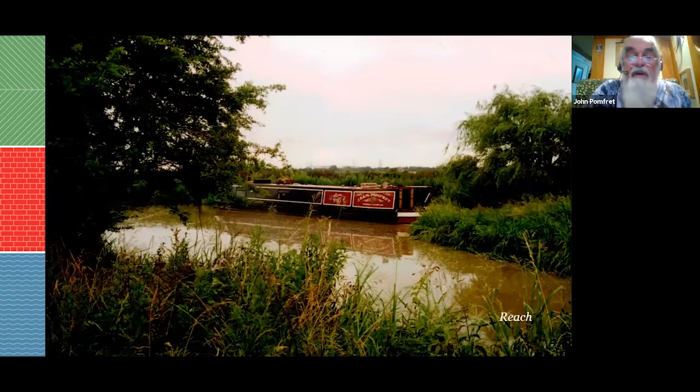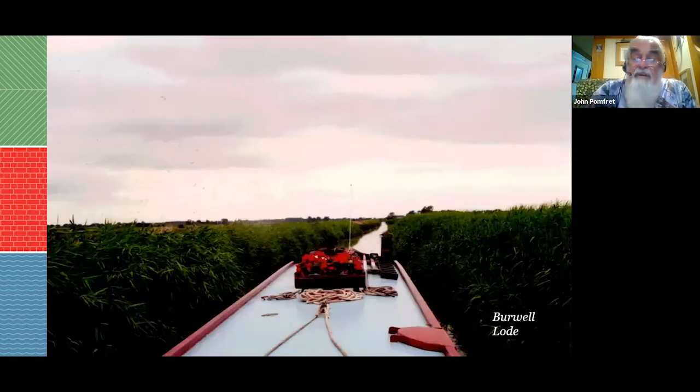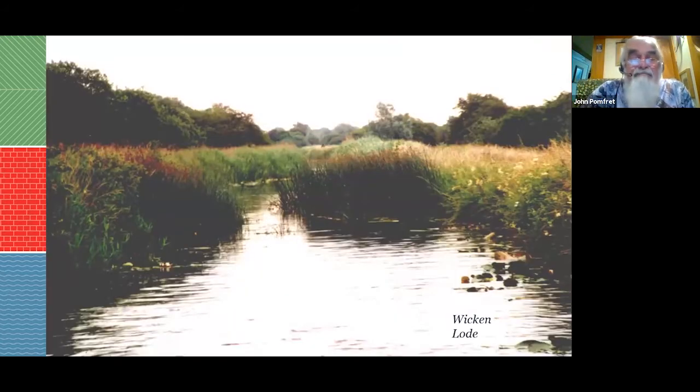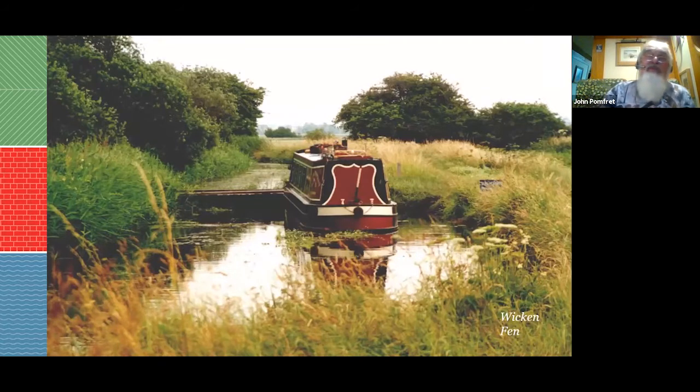Once through Upware Lock, you have three ways to go. Reach Lode was a Roman port but there's not much to see except the sewage works — probably not the best. Burwell Lode is quite nice at the top end, with a T-shaped junction in a village, other boats, and a pub. The nicest is Wicken Lode — it looks overgrown, but it's actually very deep. Don't be put off by the rushes; you can push through. GOBA have a mooring at the top, and it's worth joining the Great Ouse Boating Association for their moorings, which are in short supply on rivers. You can walk up to the National Trust property and see their thatched boathouse and little wooden windmill — a very pleasant day out.